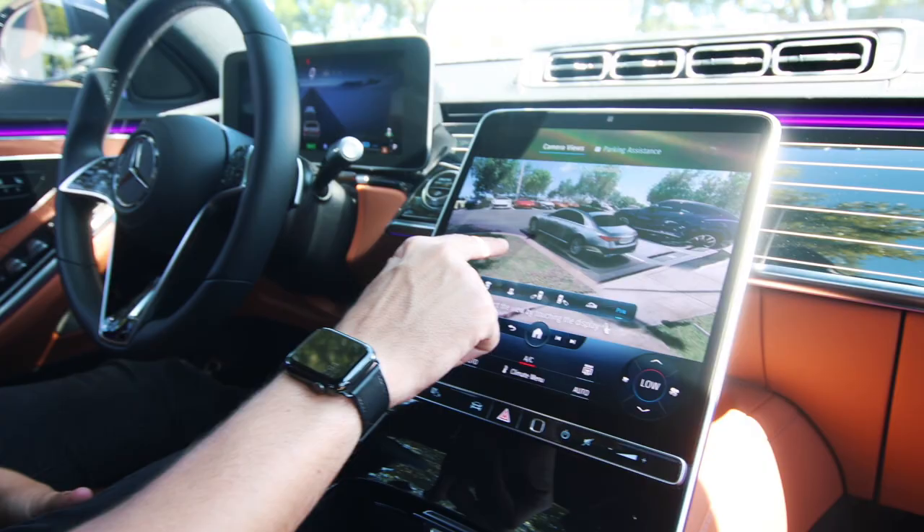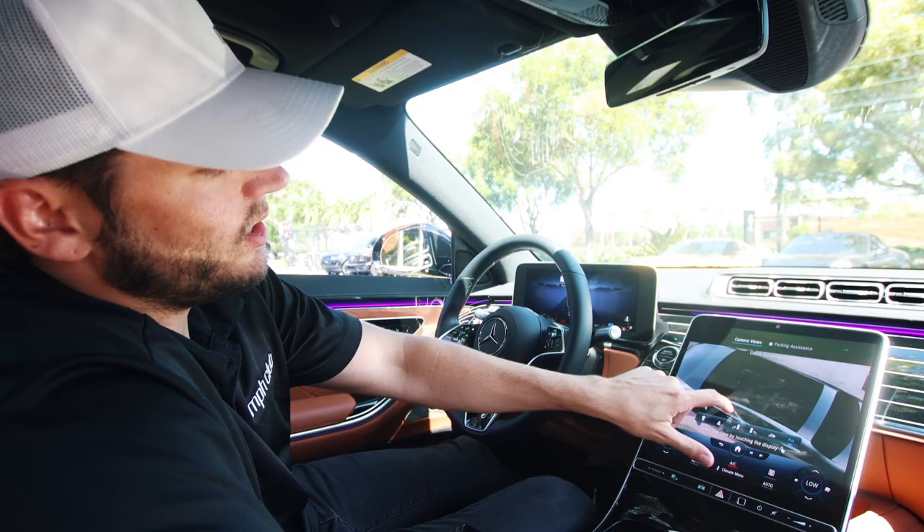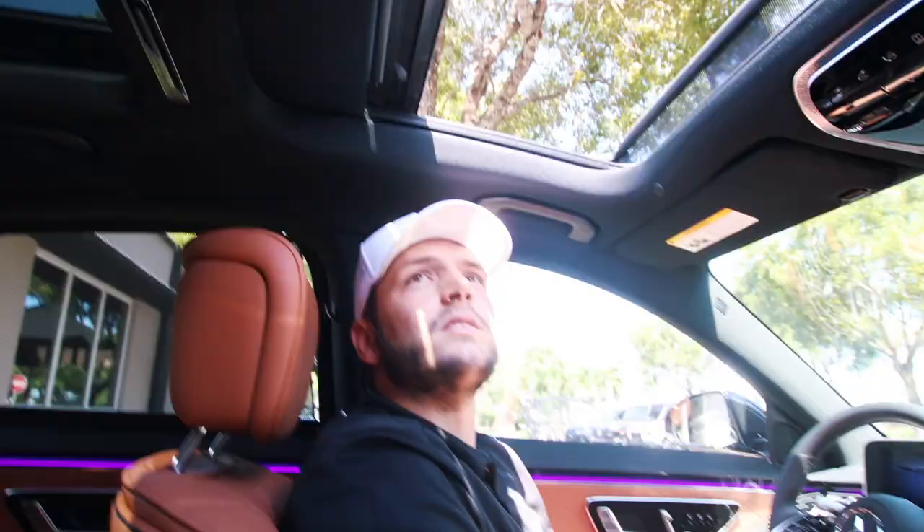This massive sunroof, as you can see, is so big because in reality you have two — two different pieces here, but it's one large piece of glass. I just waved my hand here — I didn't click a button. There are sensors here that know that's what I was intending to do.